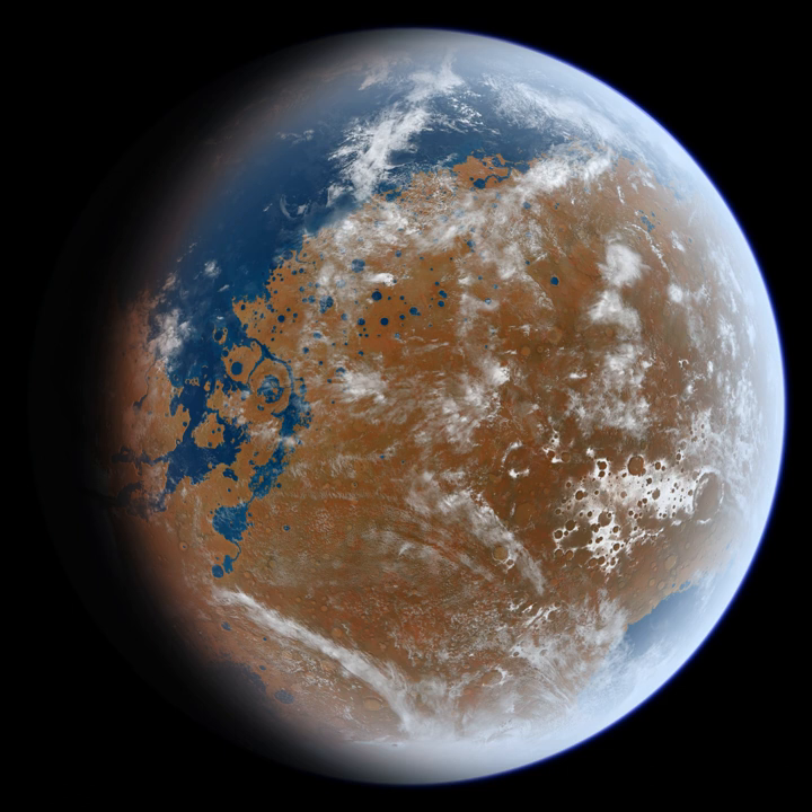The Mars Ocean Hypothesis proposes that the Vastitas Borealis Basin was the site of an ocean of liquid water at least once, and presents evidence that nearly a third of the surface of Mars was covered by a liquid ocean early in the planet's geologic history. This ocean, dubbed Oceanus Borealis, would have filled the Vastitas Borealis Basin in the Northern Hemisphere, a region that lies 4–5 km below the mean planetary elevation. Two major putative shorelines have been suggested: a higher one dating to approximately 3.8 billion years ago and concurrent with the formation of valley networks, and a lower one perhaps correlated with the younger outflow channels.